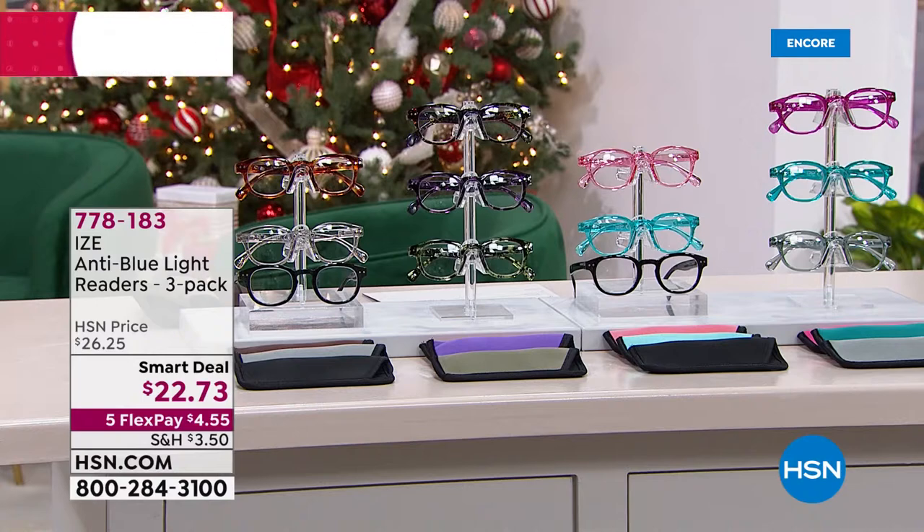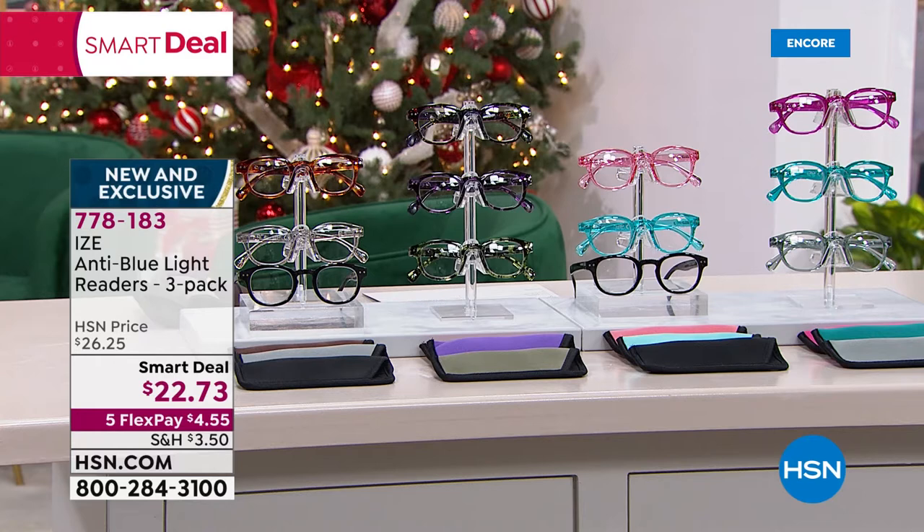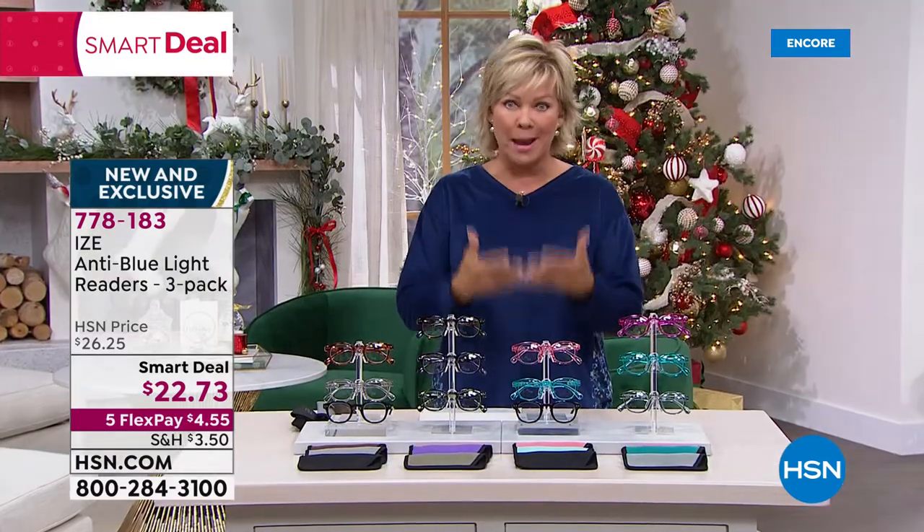There's so much we're going to try to squeeze into the hour. If you're in your PJs and lounging, you want some great readers — and these are the anti-blue light glasses from Eyes. This is an amazing brand, and this is a three-pack at a smart deal price of $22.73. We have all magnifications starting at zero — so if you're looking to just protect your eyes from your computer, phone, or laptop, it's glaring all the time.